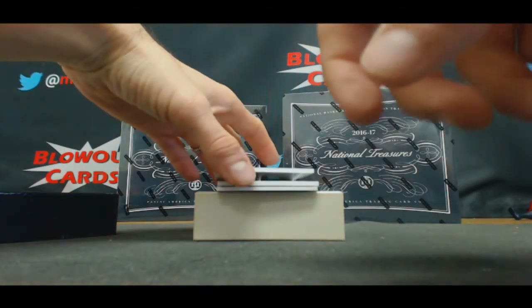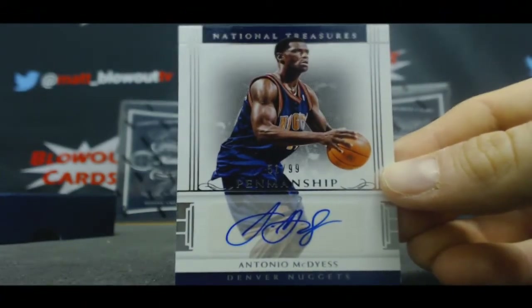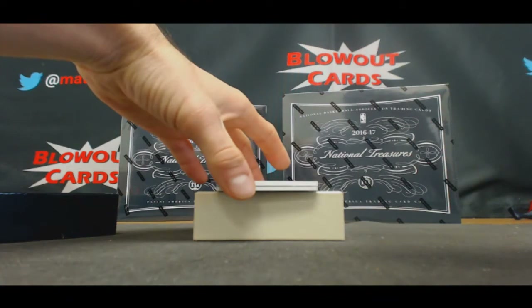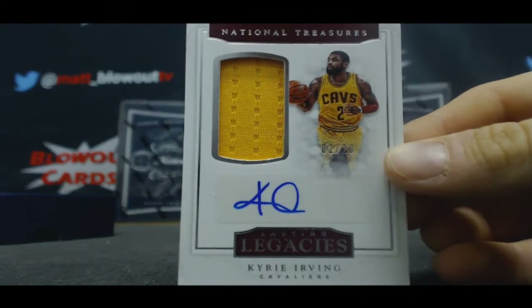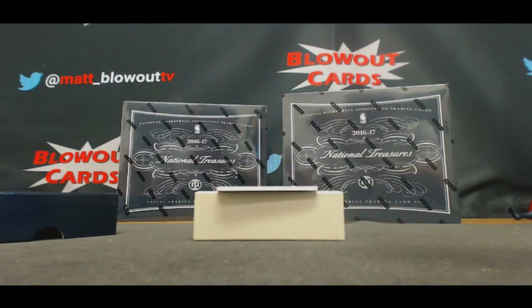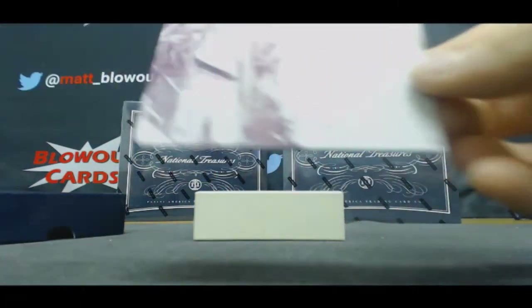Penmanship autograph for the Nuggets — Antonio McDyess, 51 of 99. And jersey number 2 of 20, Lasting Legacies jersey autograph — Kyrie Irving, Cavaliers. Berlin Cards, nice hit man. And we'll finish the box with the printing plates — Blazers, and that is Noah Vonleh.